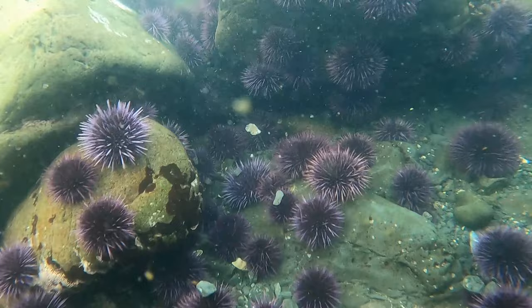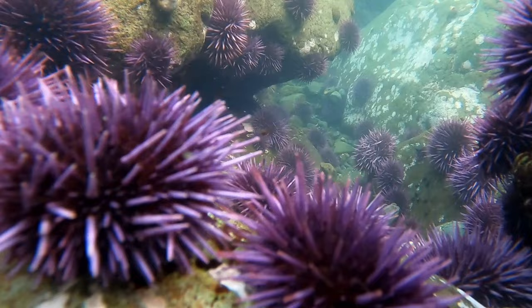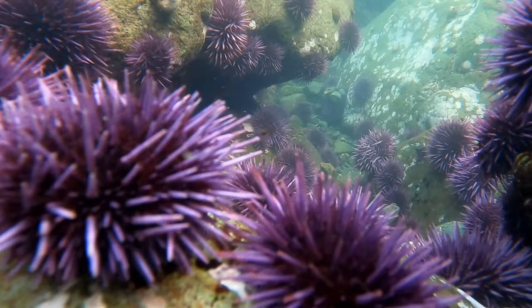This is underwater footage from a tide pool — just one random tide pool — and look at how much purple is in here. There's almost no seaweed whatsoever. As I dip the GoPro down in here, on the other side of the same tide pool, the same situation. Purple everywhere.